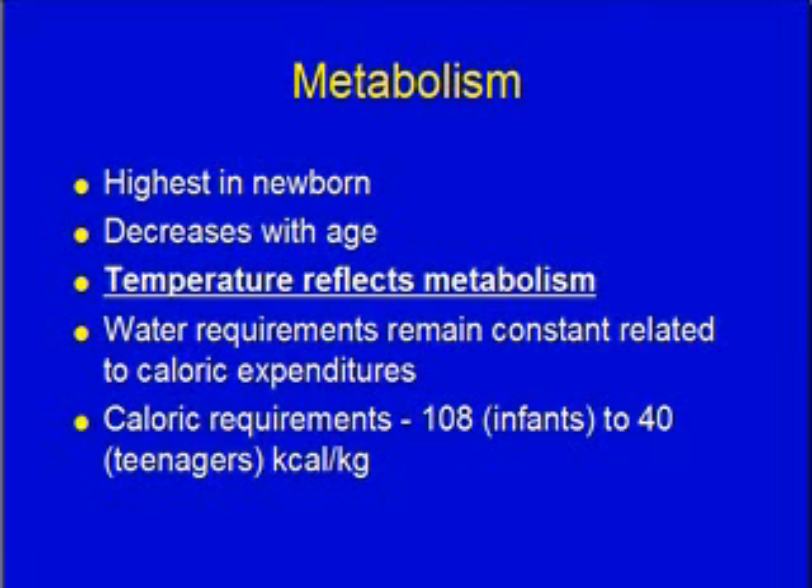Water requirements remain constant relative to caloric expenditure, so for every calorie you have a certain need of water with it. Babies don't necessarily need more water per calorie, but they need way more calories per kilogram, which also means they need more water per kilogram. That's why infants have a liquid diet and slowly change over to solid foods.